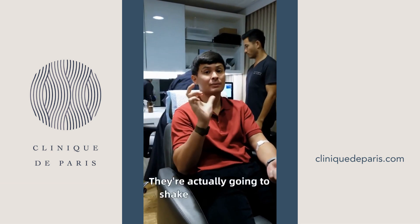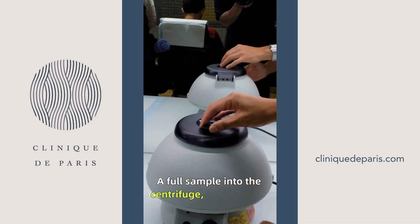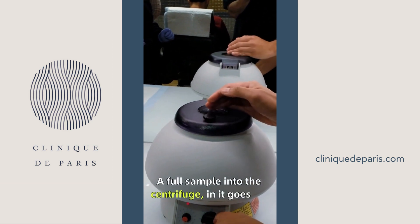The doctors and nurses are going to shake the blood and separate both elements. Our full sample goes into the center here, and it goes in for 10 minutes.